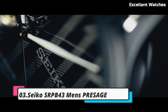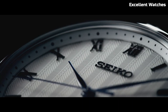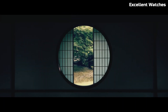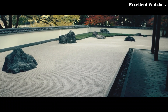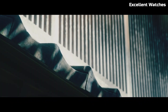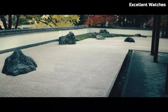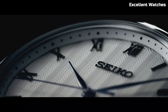Number 3: Seiko SRPB43 Men's Presage. The Seiko Men's Presage Watch is a fusion of classic style and modern functionality. This timepiece pays homage to Seiko's rich watchmaking heritage with a stunning blue enamel dial, a traditional Japanese craft. The 40.5mm stainless steel case houses a precise automatic movement, offering accurate timekeeping. The watch features a date display and a comfortable leather strap, making it versatile for any occasion. With its timeless design and meticulous craftsmanship, it's a watch that captures attention and admiration, ideal for those who appreciate the artistry and tradition of fine watchmaking.